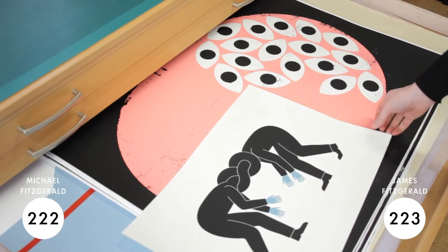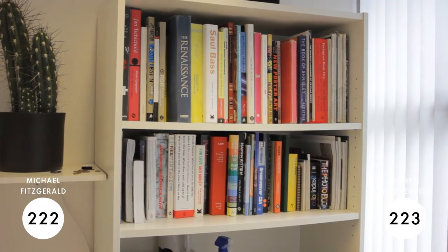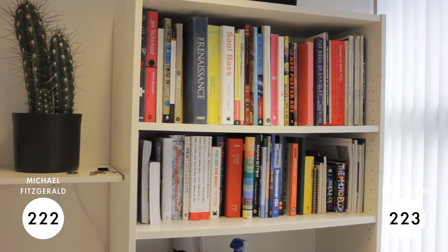We're seeing how it works in a gallery setting, and the same with illustration — how those bold, simple graphics can translate over to different areas.